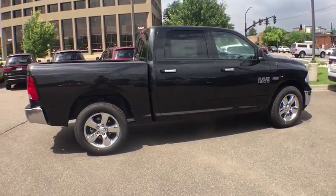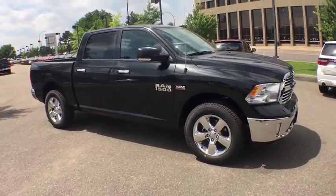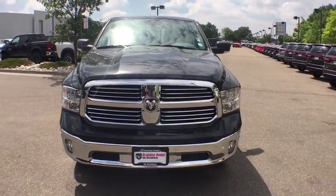Tachometer, tilt steering wheel, head-up display, power heated outside mirrors, privacy glass, tire pressure monitoring system. This beauty is sure to make you the talk of the neighborhood, so call or drop in for a test drive today.